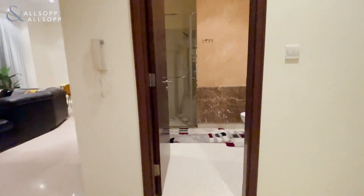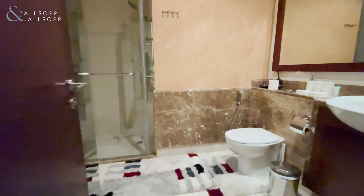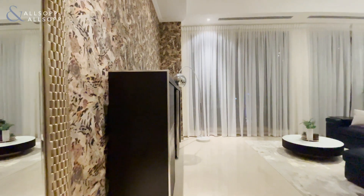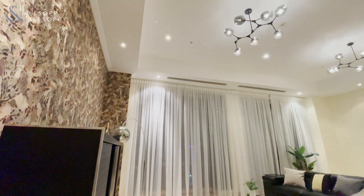Directly opposite you have another full bathroom, which will probably be used as your guest washroom, and then we come into this absolutely phenomenal penthouse living and dining area.